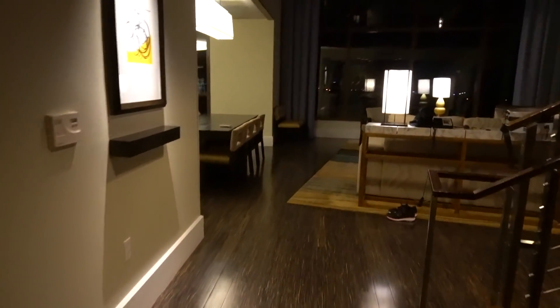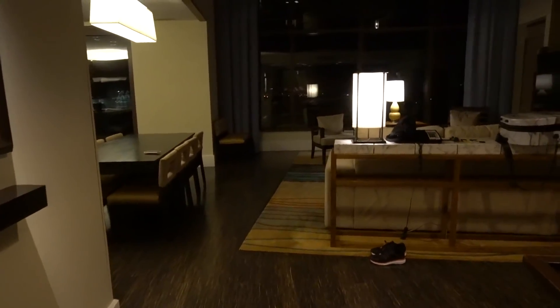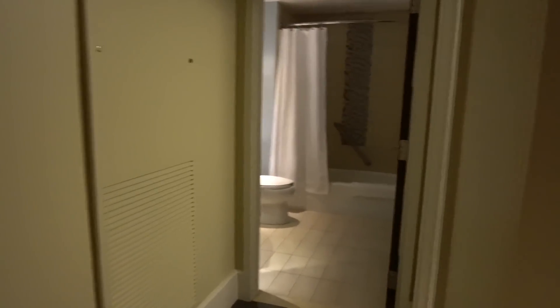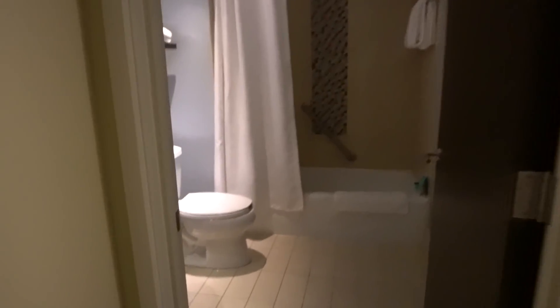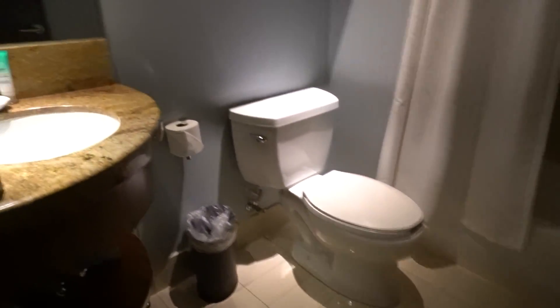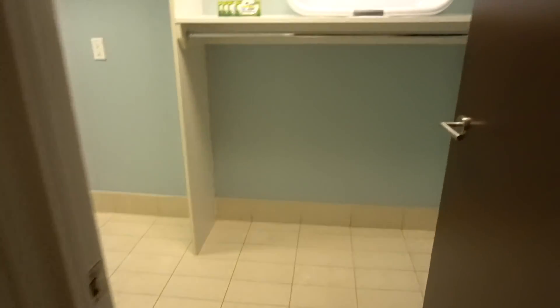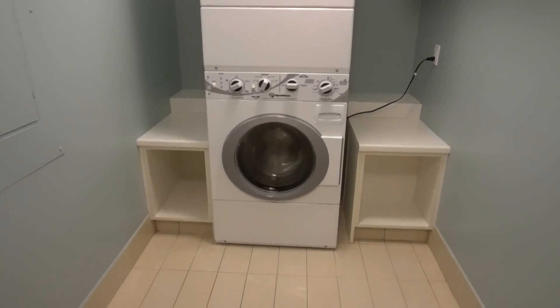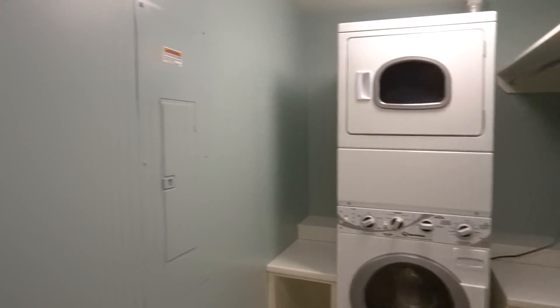This room is two stories but we're gonna start right here when you walk in the door. To the left you have the first full bath with a shower over here, and then right outside of here you have a full gigantic laundry room — this is amazing.